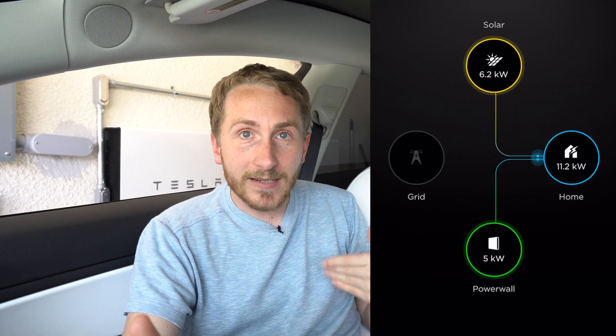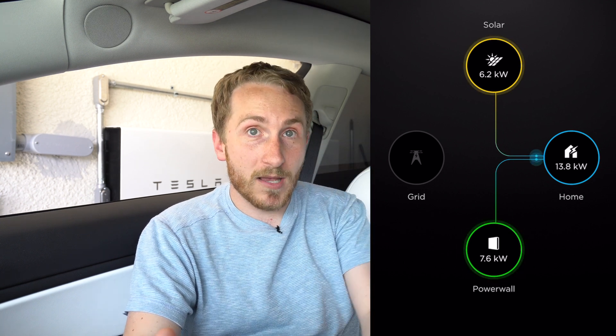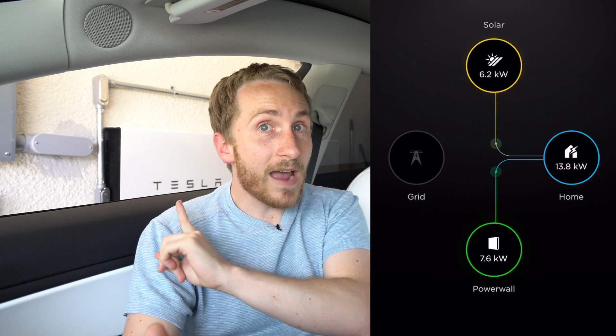What the Powerwall does is it allows you to continue to power your house and your car and your AC and your dryer and your oven — basically everything that requires a lot of electricity. If I didn't have the Powerwall and I had solar only, rest assured I would be getting some power from the grid going into my car. So if you want to be able to say that your car is 100% powered by the Sun, you have to have a Powerwall.